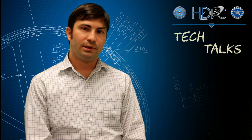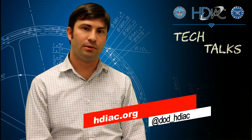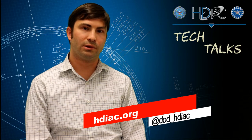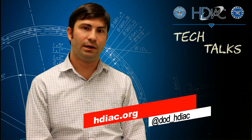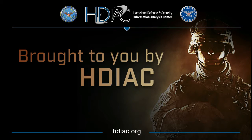Thanks again for tuning in today. You can always follow us on Twitter. And for more information about drones and how we can use them in critical infrastructure protection, go to hdiact.org. Thank you.